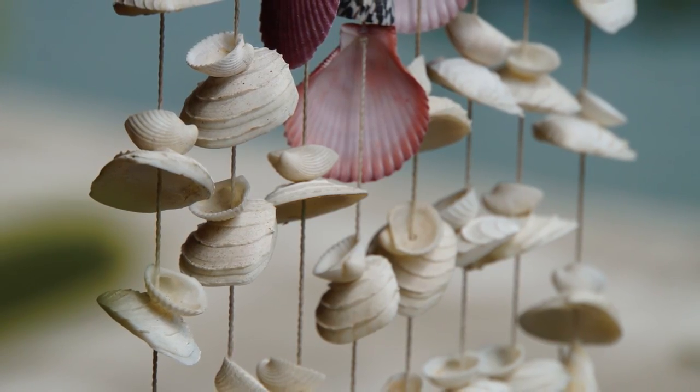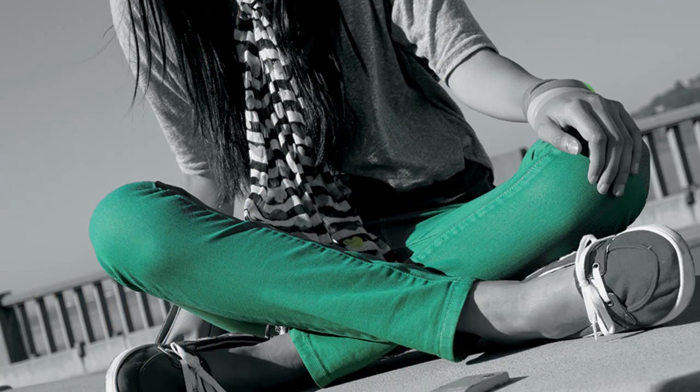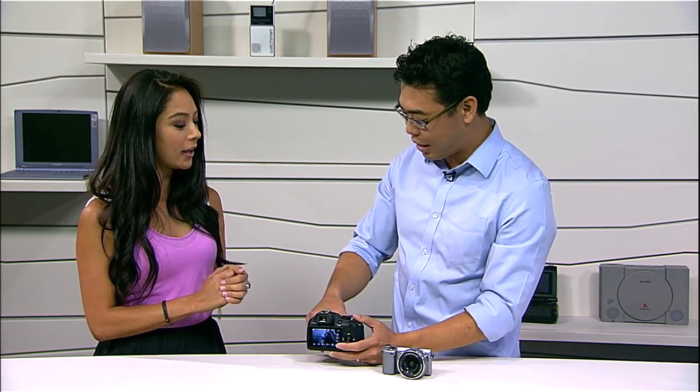The other cool thing about live view is that you can see all the effects in live view, and there are 11 different picture effects. Do those work on video as well? Some of them do, not all of them. While we're talking about video — it's full HD 60i video. Compared with other models at a similar price range, it's way over the competition in terms of specs.